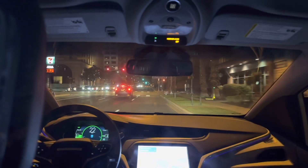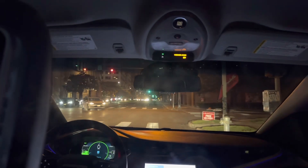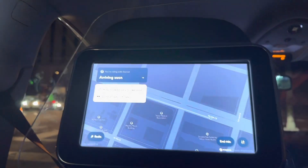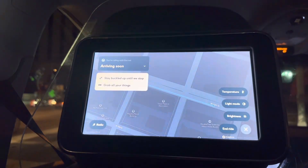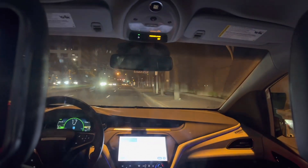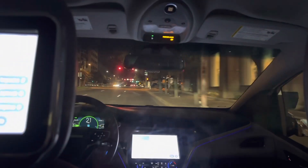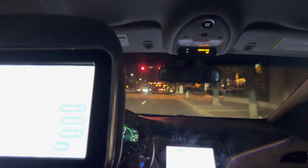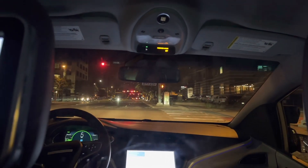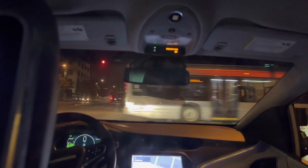This plexiglass shield is a bit annoying for taking video and it's going to get all scratched up. The tablet reminds you of things — you can look at light mode, brightness, temperature. You can select your preferred temperature in the car, and if for some reason you need to get out early or don't feel safe, there's an option for that. It also reminds you to grab all your stuff because the self-driving car doesn't want to be tooling around with your belongings.